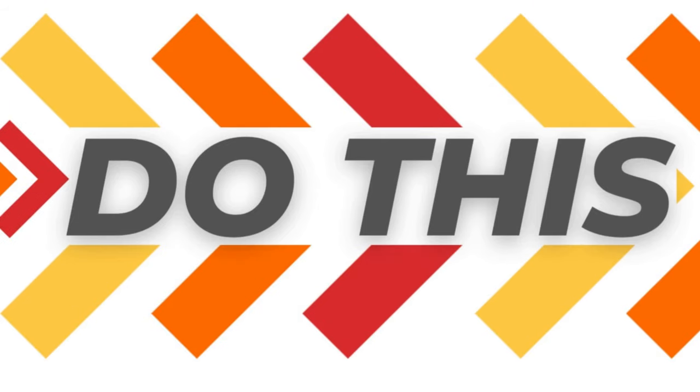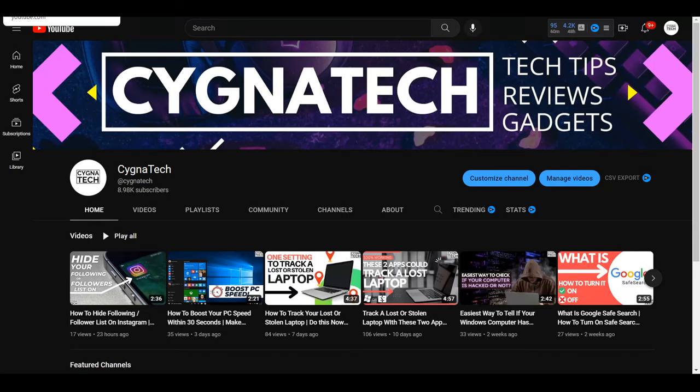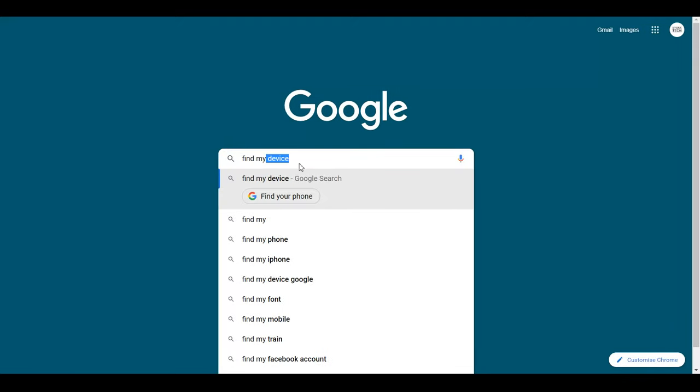What you need to do is get onto a laptop or computer — use your own, or go to a cyber cafe. Open Chrome, Firefox, or whatever browser you use, and do a Google search for 'find my device'.